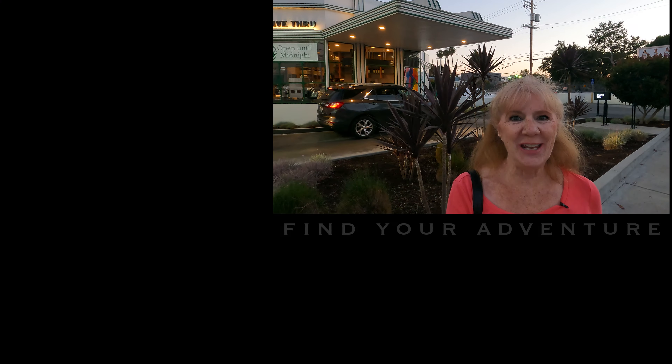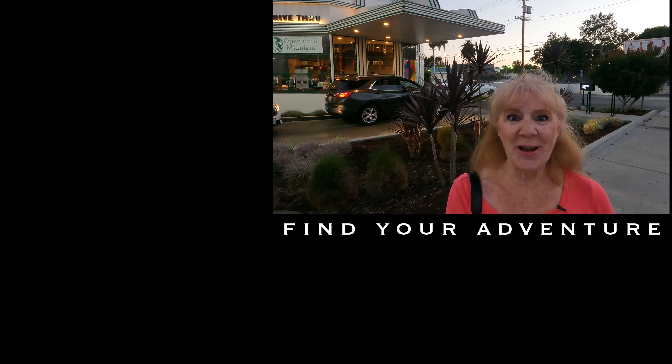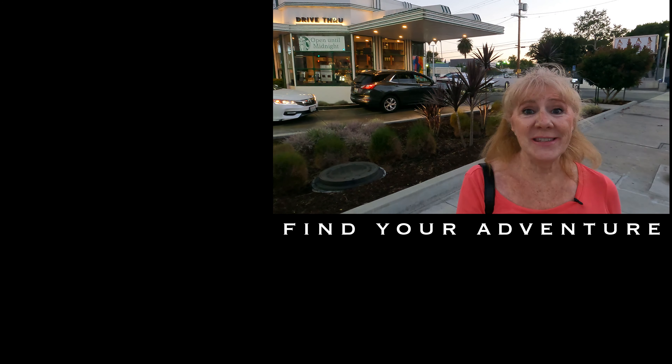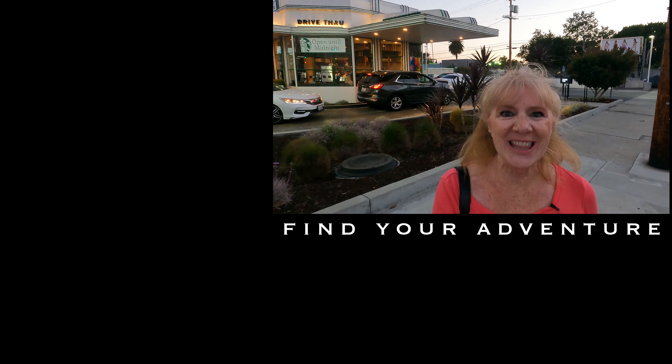If you like this video, then check out the true story of the binoculars building in Venice, California. I hope this helps you find your adventure. Thank you for watching.